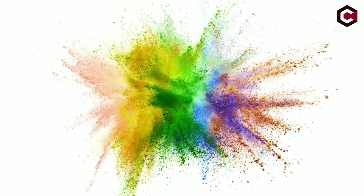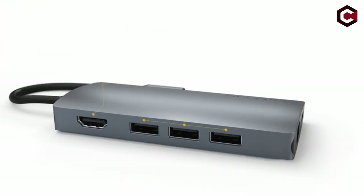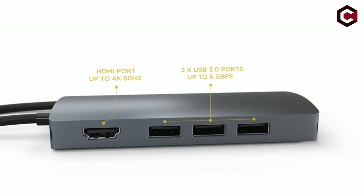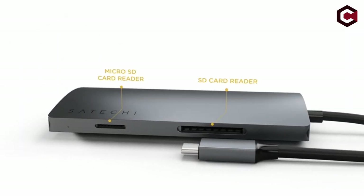So guys, this was a video about the Top 12 Best MacBook Air M2 Accessories. All the links are given in the description below — do check them out. If you really enjoyed this video, be sure to hit the like button and subscribe to our channel for more great content like today. Thank you so much.